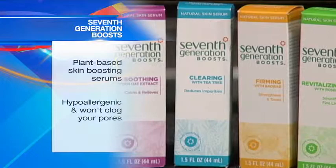The serums are free of parabens, phthalates, and synthetic fragrances. And the best part — it's clinically proven hypoallergenic and won't clog pores. It's hydrating and restores moisture balance with jojoba oil. It's soothing as it calms and relieves with oat extract.